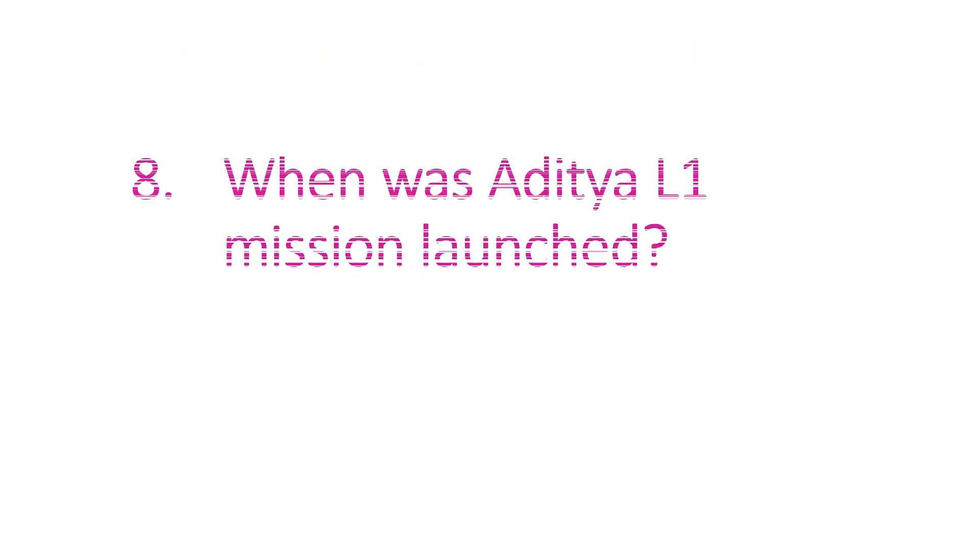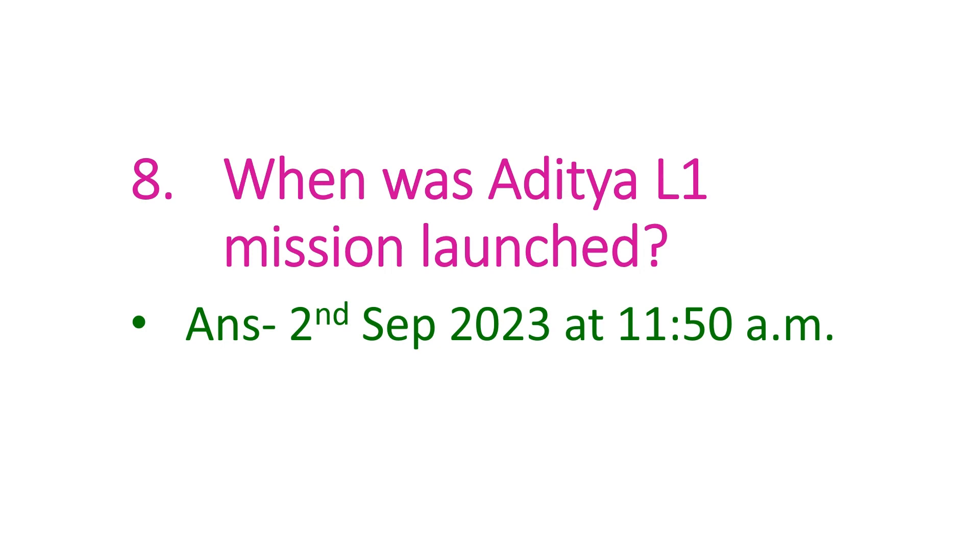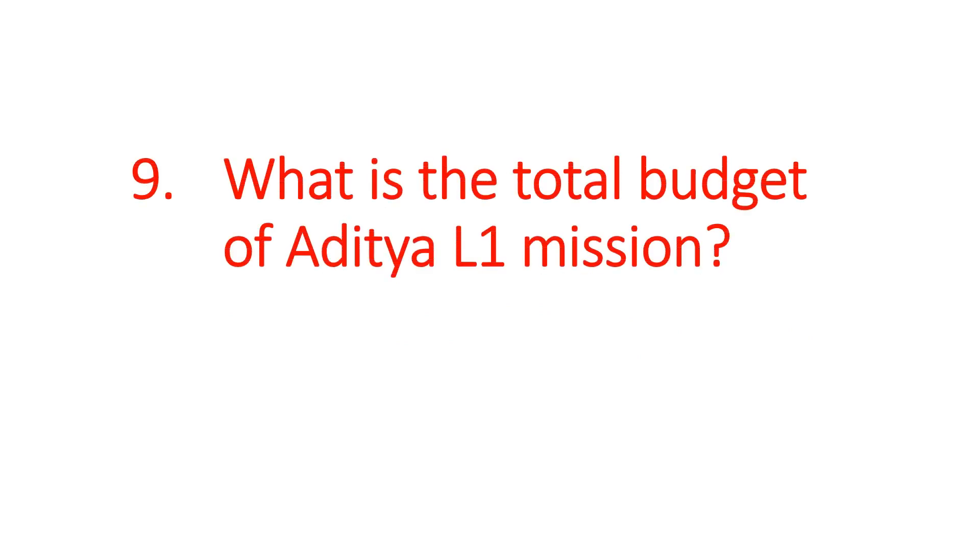The next question is: when was the Aditya L1 mission launched? The answer is 2nd September 2023 at 11:50 AM. The next question is: what is the total budget of the Aditya L1 mission? The answer is 400 crore rupees.